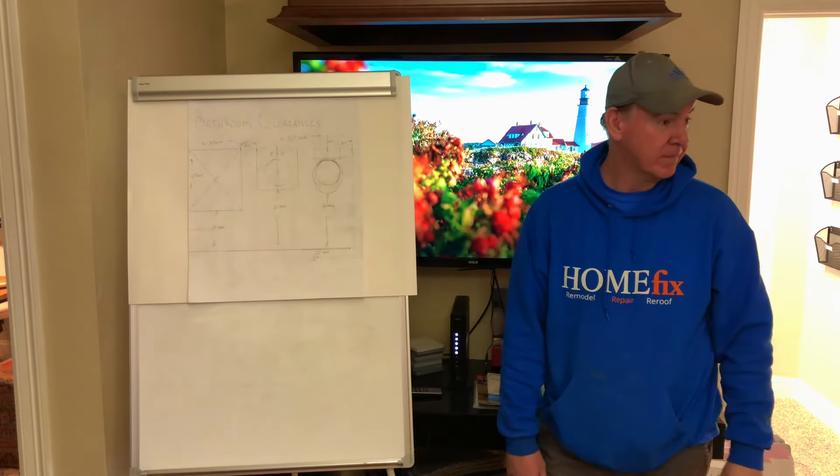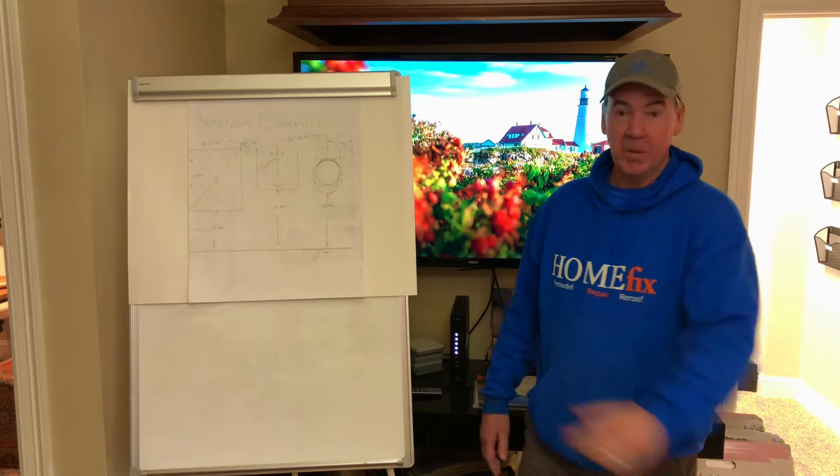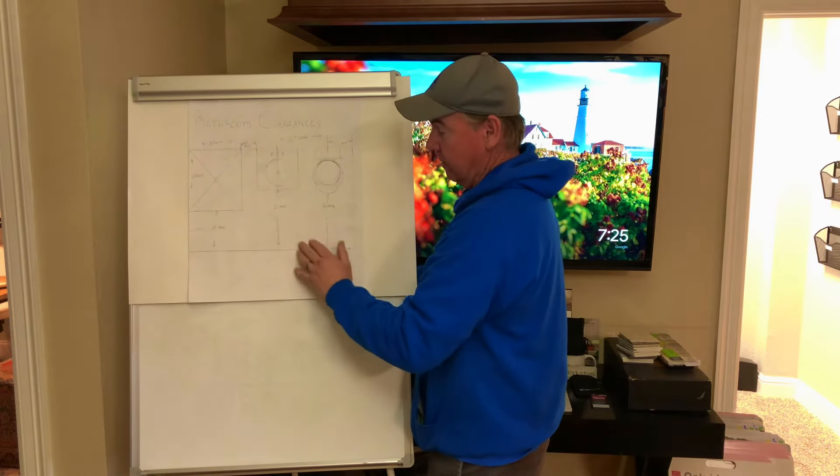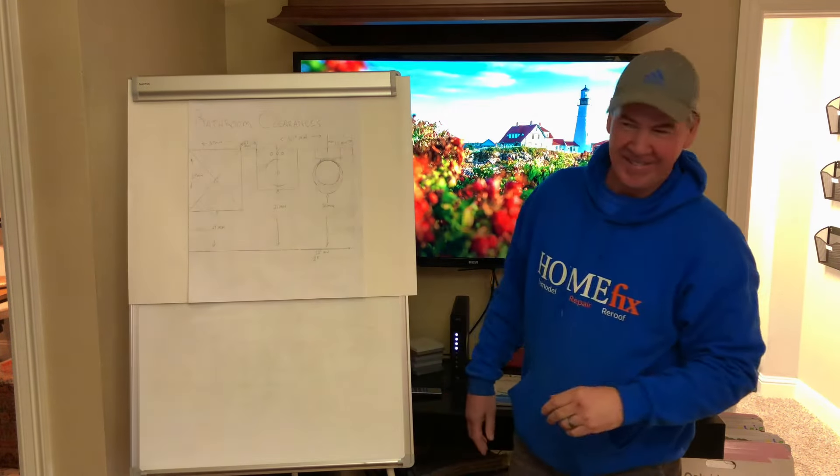That took a lot of time. And when you're doing this by hand, you actually get these numbers memorized. So I thought that was fun — it was a good thing.